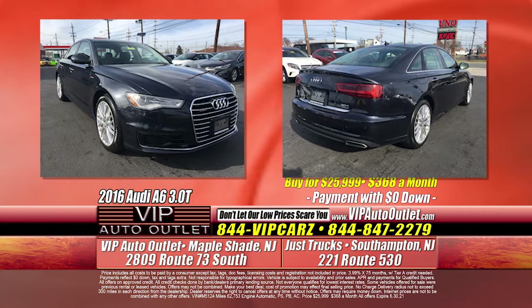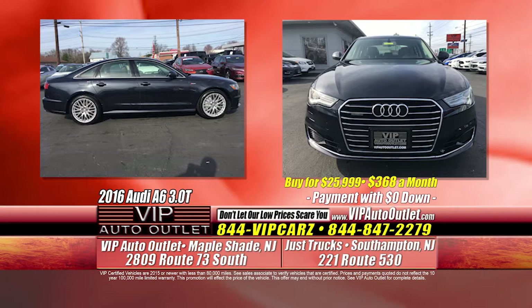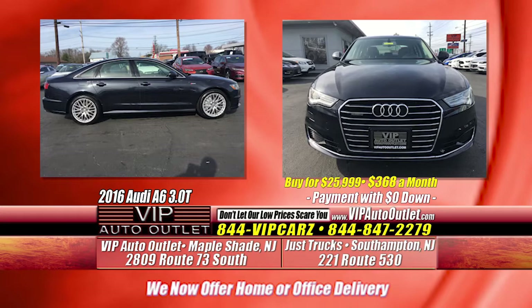The next one is a 2016 Audi A6 — that's the 3.0T Premium Plus Quattro, so all-wheel drive, 62,000 miles. You're looking at a one-owner vehicle at $368 per month, coming in with zero down. It's a vehicle we recently got in — black leather interior, sunroof, navigation, backup camera. Very, very nice car, and it drives amazing.